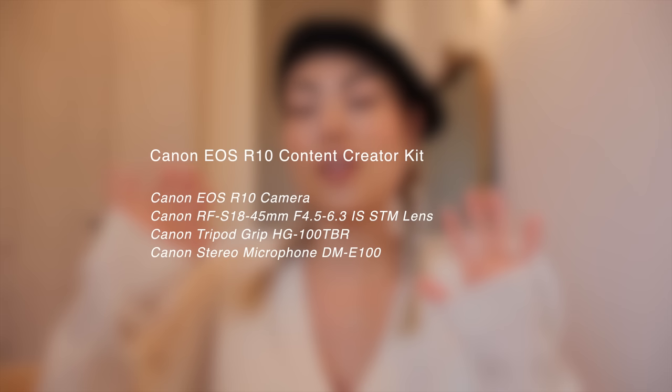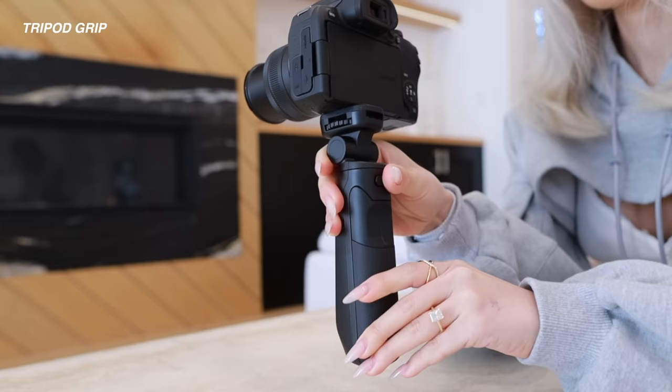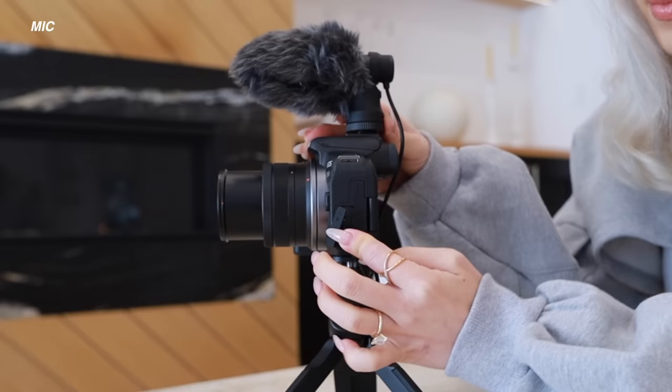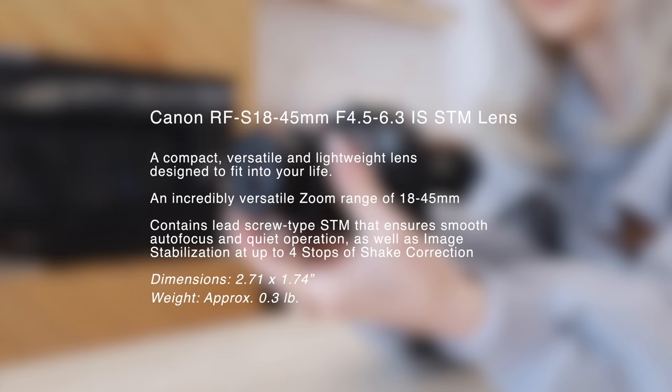Let's dive into a more detailed look at the Canon EOS R10. It comes in the Canon Creator Box, which is honestly a perfect gift for yourself or someone you love who's starting or has been creating content — Canon has compiled everything you need to start out. Included in the box is the body of the EOS R10 camera, a kit lens, a tripod, and a mic with a wind diffuser. The screen flips up and out so you can see yourself when you're vlogging.